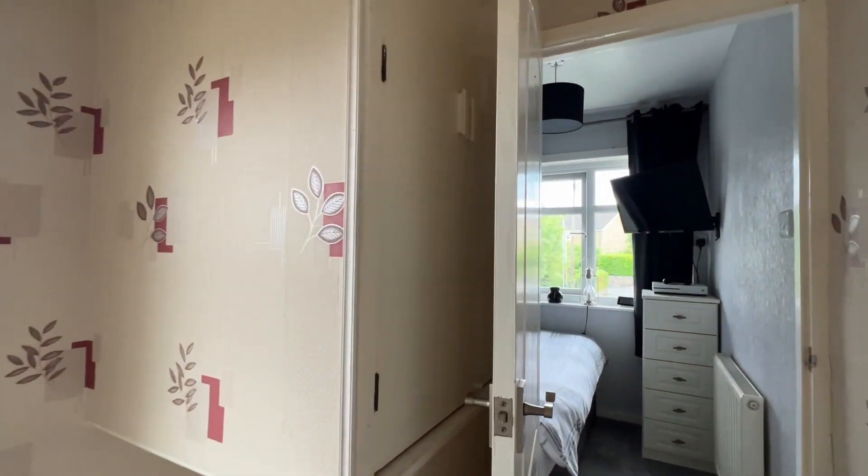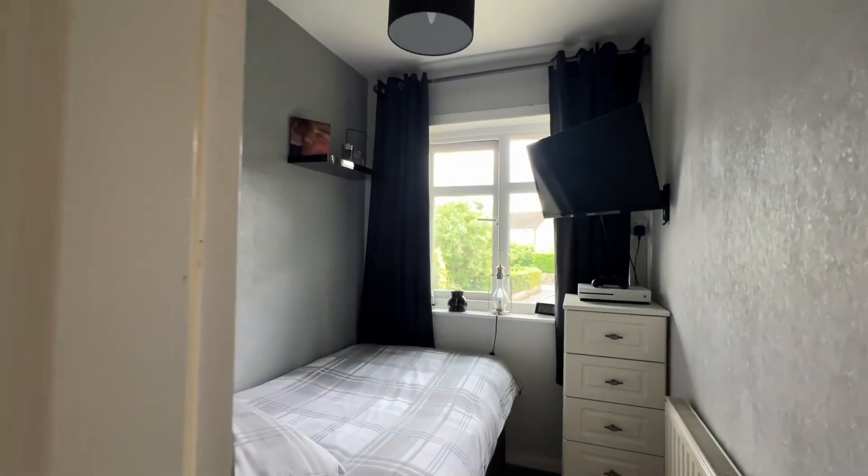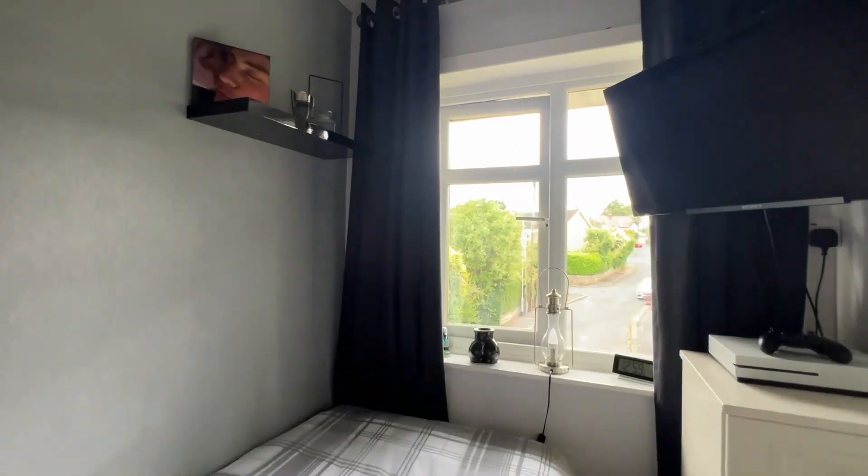There's a loft hatch from this landing and also a bulkhead storage cupboard just on the left. Bedroom three is a single bedroom facing the front.